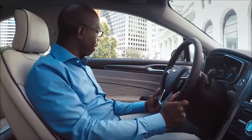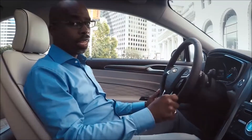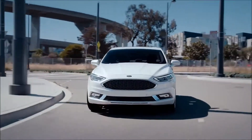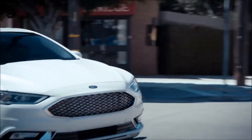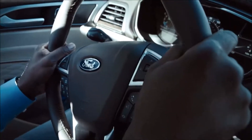The enhanced active park assist — we've had parallel park assist in the Ford Fusion for a while, but now the enhanced active parking assist also allows you to do perpendicular parking, which is really very interesting.